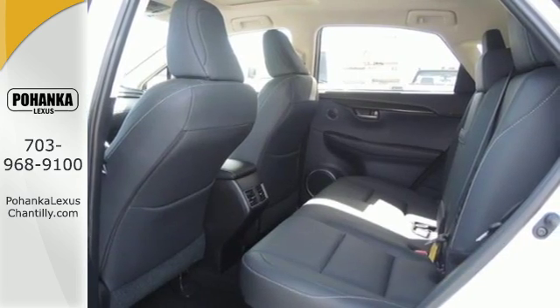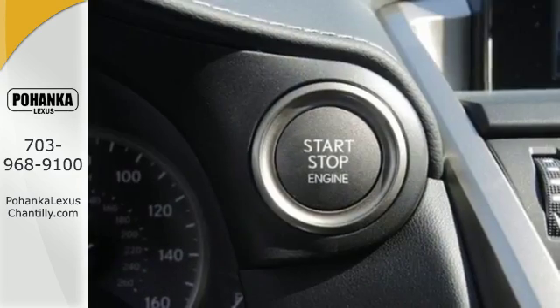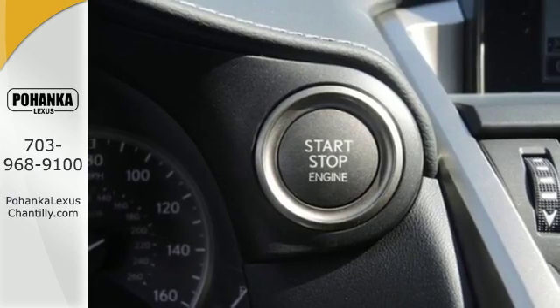Smart access with push button start gets you going, while drive mode select and dual zone climate control personalize your drive.